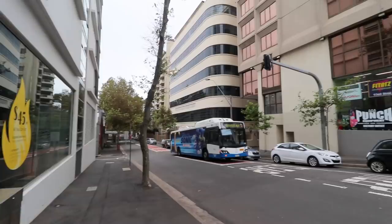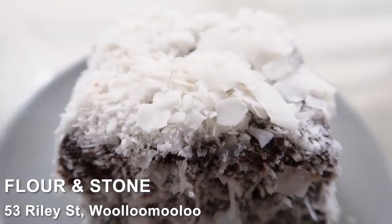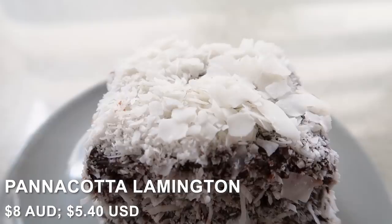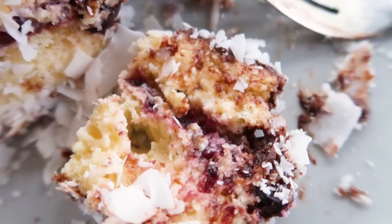Next up on this list is a lamington from Flour and Stone. I'm a huge fan of lamingtons in general and I reckon they do theirs really well here. I've already had two coffees today so I'm just going to stick to one lamington. On the very top they have coconut flakes all over it — it's a vanilla sponge soaked in panna cotta with a berry compote on the inside.